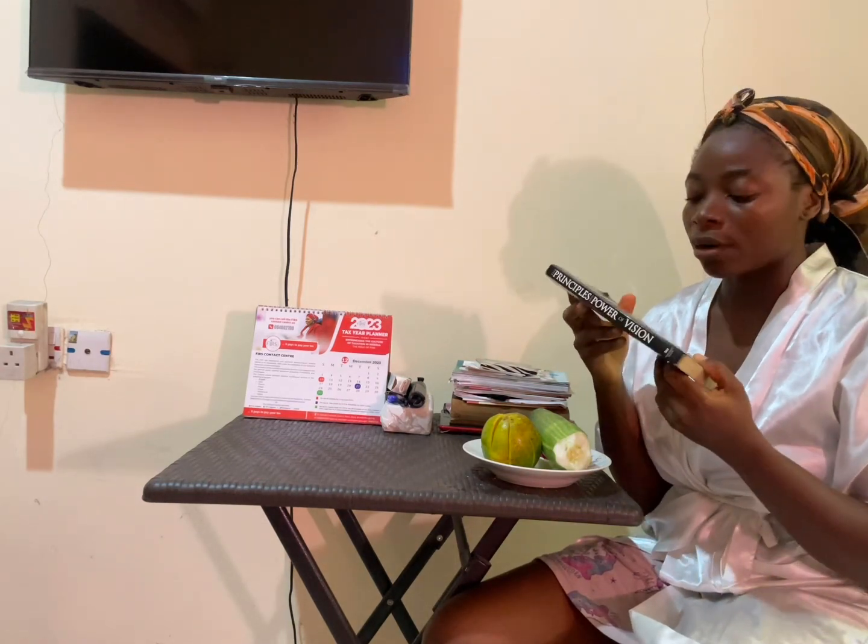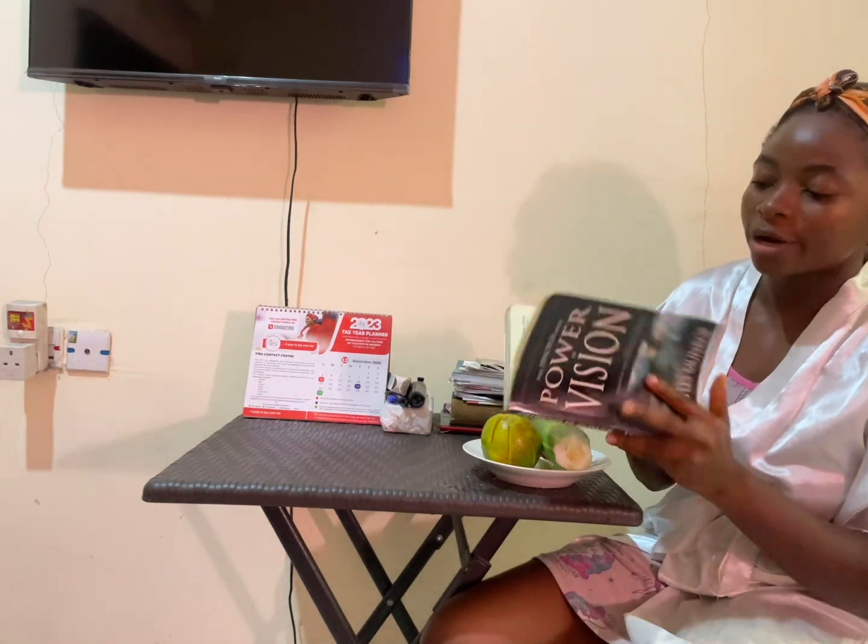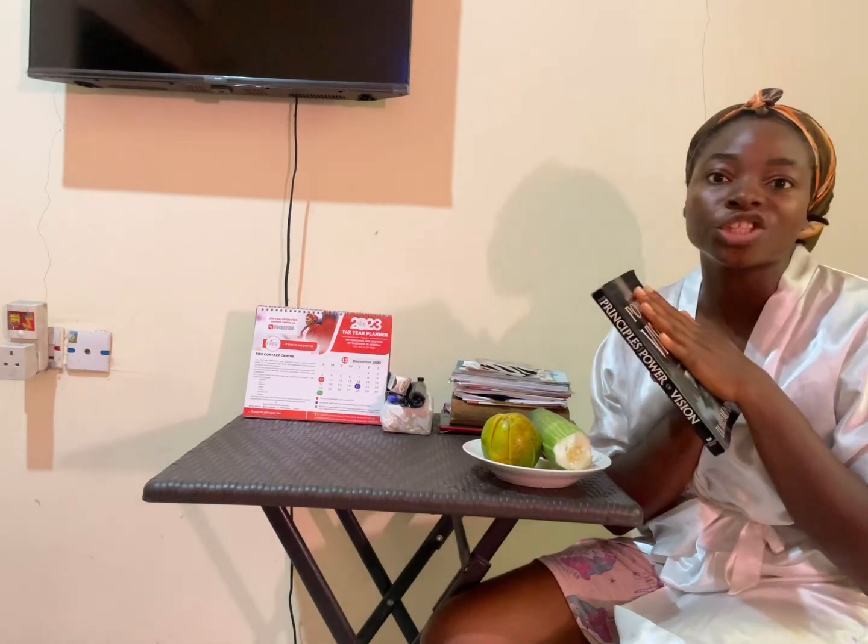The book I just started is The Principles and Power of Vision by Dr. Myles Munroe. I'm just in the second chapter and I've put a bookmark in it. This book is really special to me because my boyfriend gave it to me. I'm going to finish it before the end of this month by doing two to three chapters every night. Most of the books I've read are on my phone.